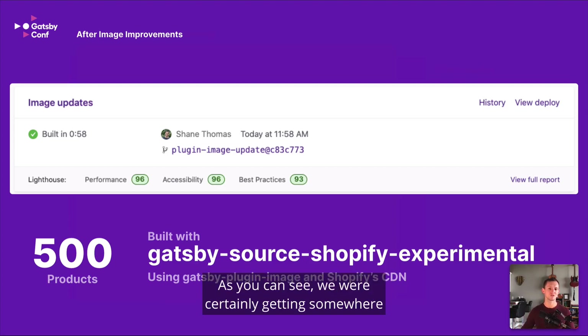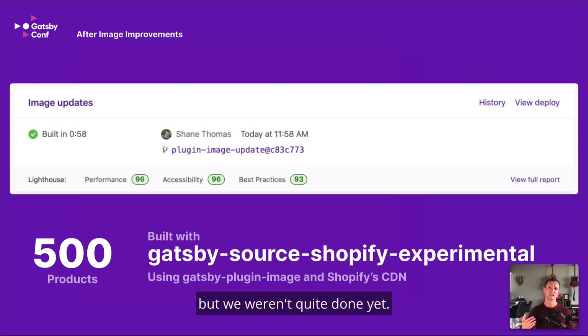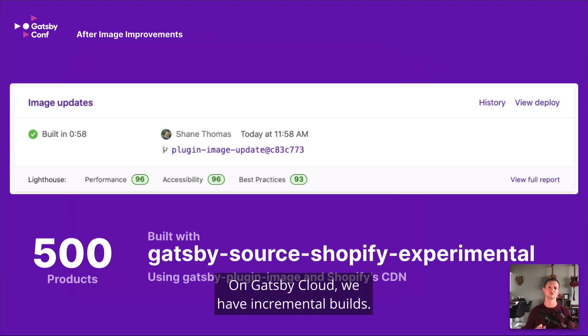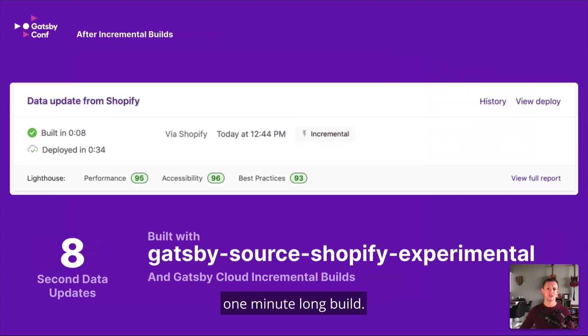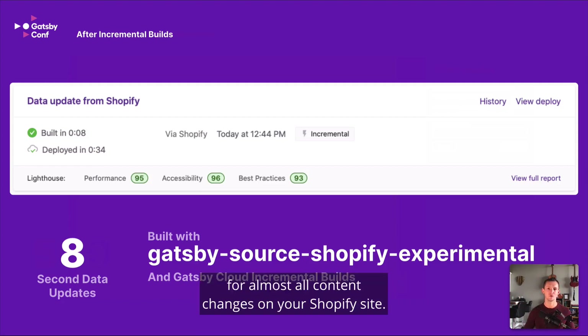We were certainly getting somewhere, but we weren't quite done yet. On Gatsby Cloud, we have incremental builds. By doing that, we can make sure that data updates — like changing a product's title, content, images, adding different variations, or changing prices — wouldn't have to trigger this intensive one-minute-long build. So by introducing incremental builds, we were now able to get 8-second build times. That's a 94% improvement from where we started — from over two minutes down to under 10 seconds for almost all content changes on your Shopify site.